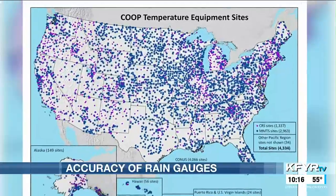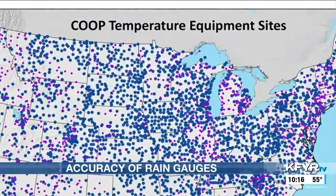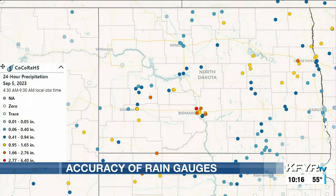The co-op program was established in 1891 and is still going strong, with more than 11,000 volunteers across the country recording daily temperature and precipitation data for the NWS. 160 co-op observers are across western and central North Dakota, but there are many more as part of the CoCoRaHS program — it's kind of like the minor leagues of the co-op program.